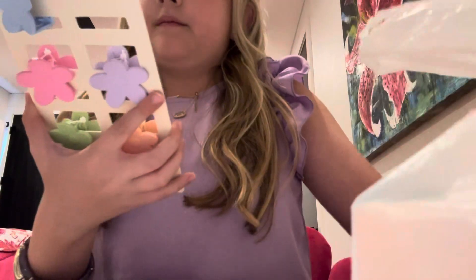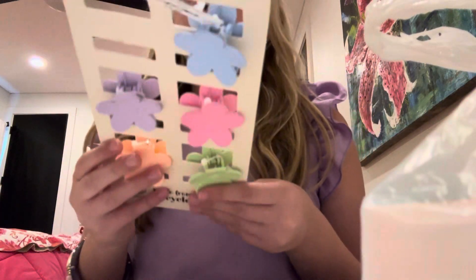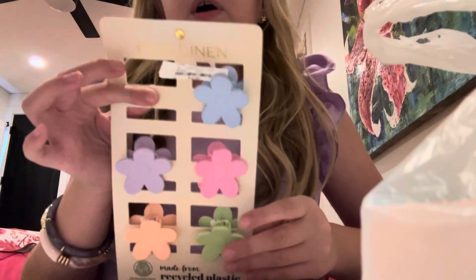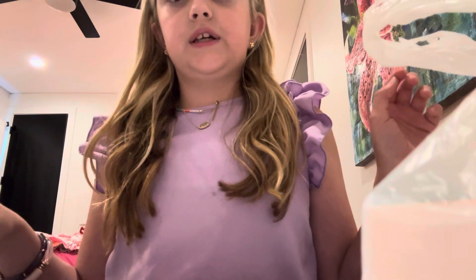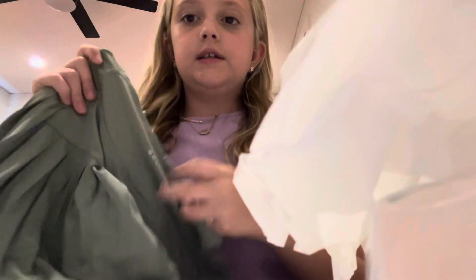Let me start with these — they're little hair clips but they're so tiny and really cute. The white one I gave to my mom because she said she needed it. They're very cute but my hair is way too thick, so I'll probably just give them all to my mom.